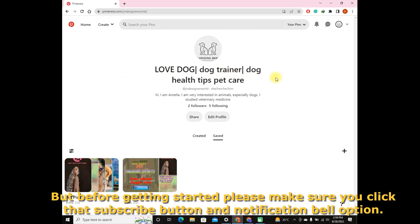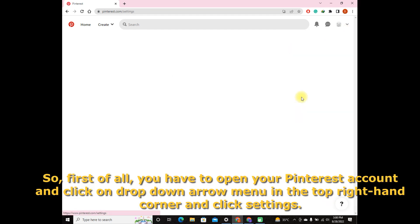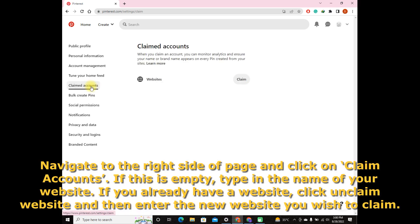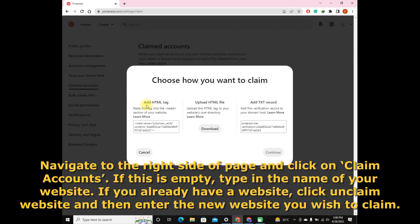First of all, you have to open your Pinterest account and click on the drop-down arrow menu in the top right-hand corner and click Settings. Navigate to the right side of the page and click on Claim Accounts. If this is empty, type in the name of your website. If you already have a website, click on Claim Website and enter the new website you wish to claim. There are three methods to verify your website — today we are using the Add HTML Tag option. Click this option to copy.